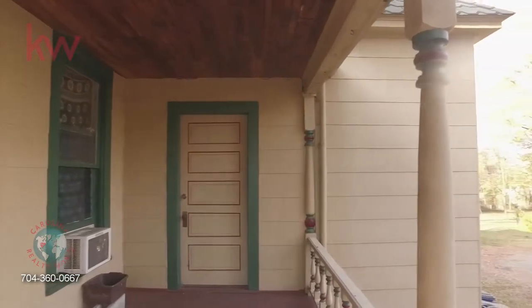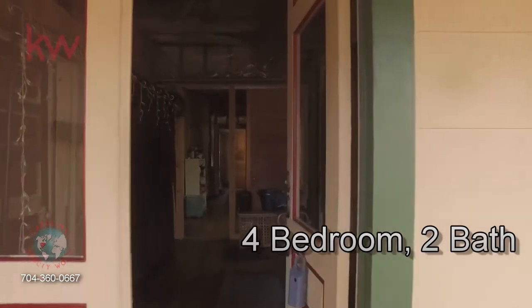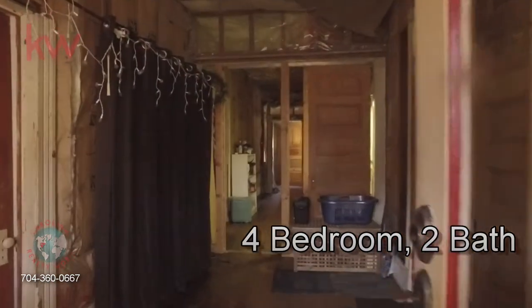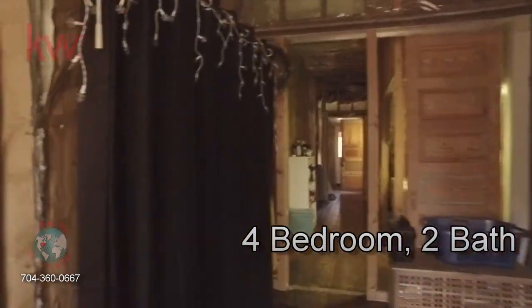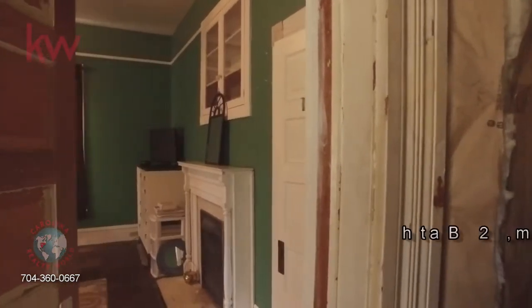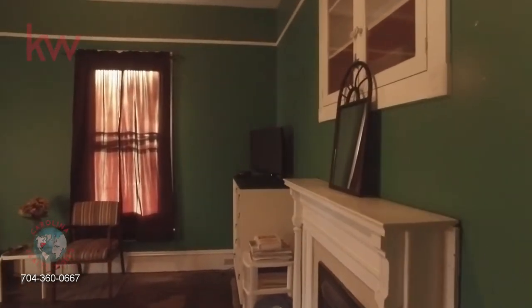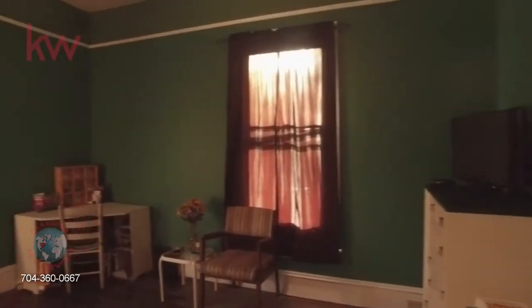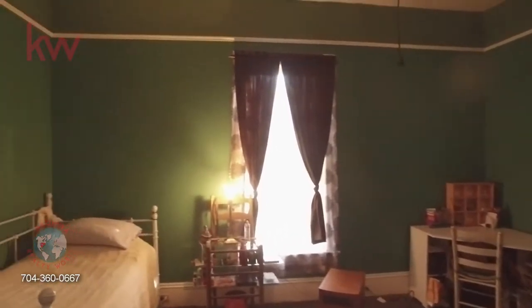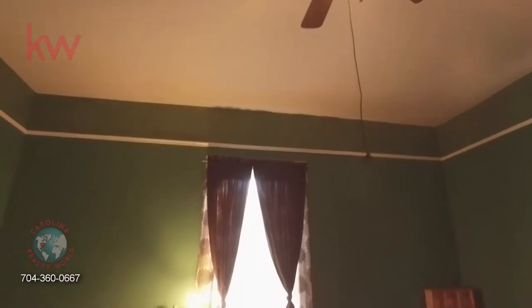This home has gone through extensive renovations by the current owner that will need to be completed by the new owner. One example: when you walk in the front door you'll notice the walls have been insulated but not sheetrocked. To the left is one of the bedrooms — could be an office — really just ready for some paint, and it has a beautiful picture rail with nice tall ceilings throughout.